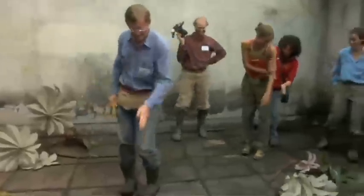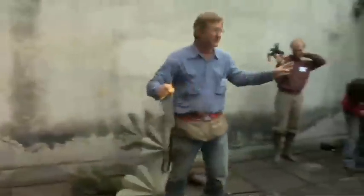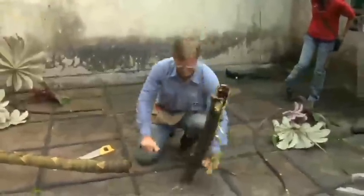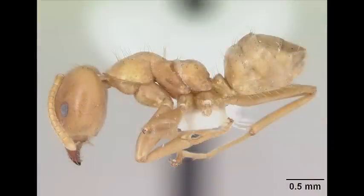Our plan is to cut this thing up into meter-long sections, and then different teams can work with different meter-long sections. We'll try to split them longitudinally and see if we can find the carton nest. This genus is called Azteca. There are different species of them, and they have different ways of nesting inside.